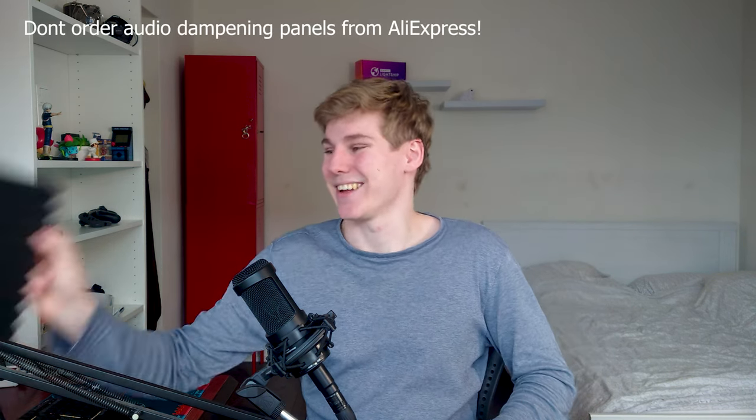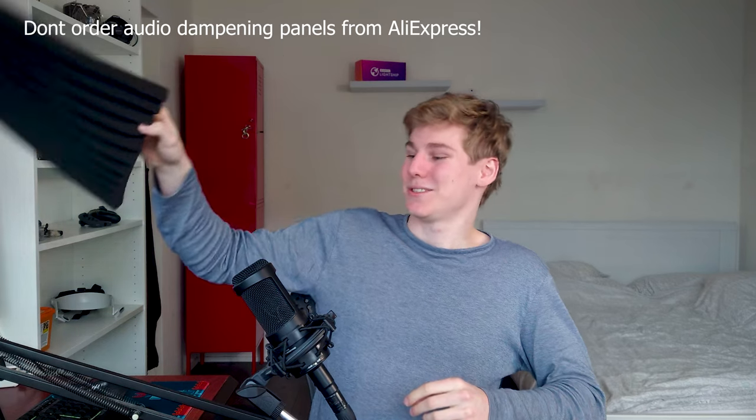The 8KX has a wider FOV than the Pimax Crystal, but in the short time I had to try it I didn't notice it that much, because you're usually focused on the center and not the corners — you'd just turn your head instead.